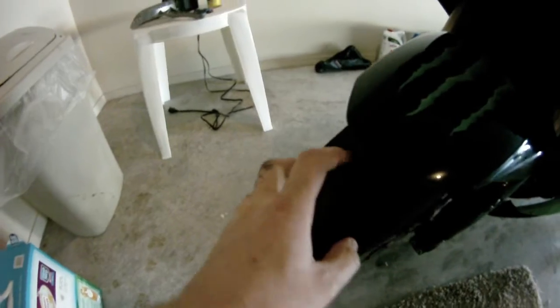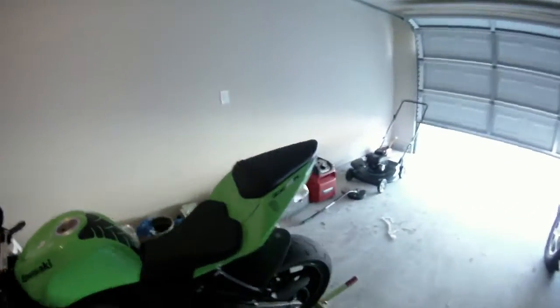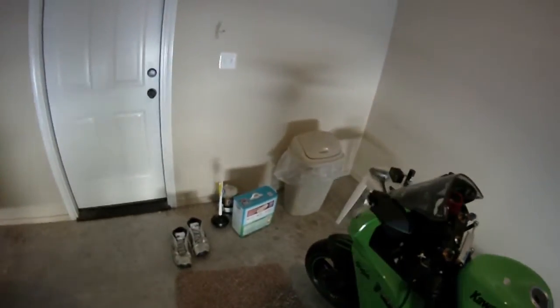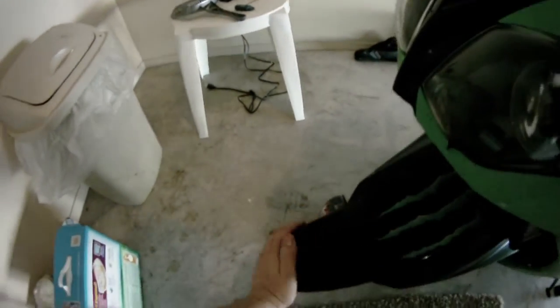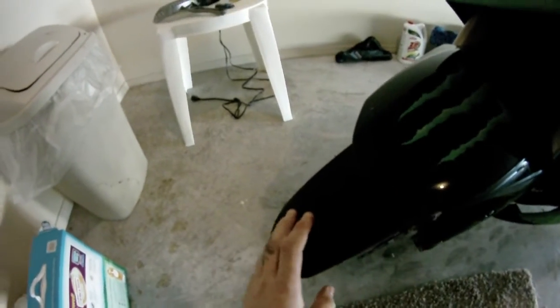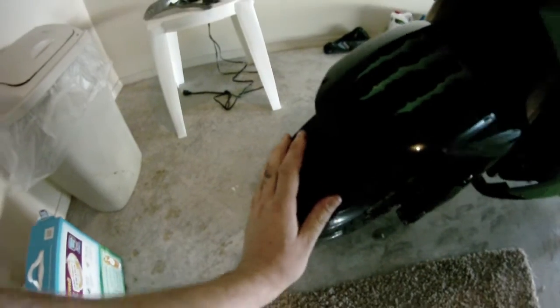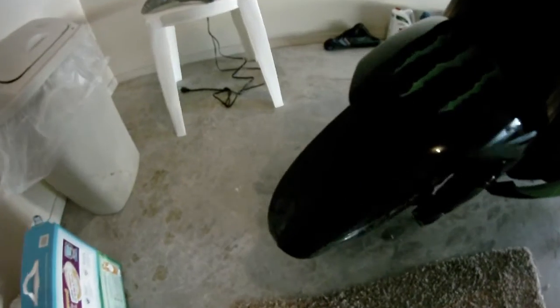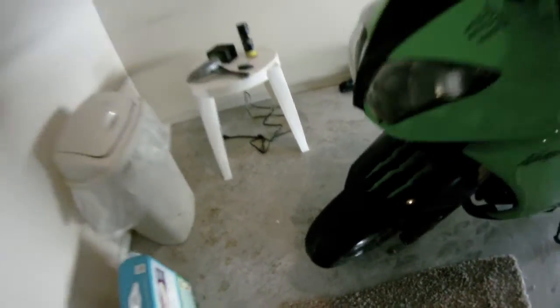The front one is getting pretty low too. Right now what's on it is Bridgestones, and I was looking at getting some Michelins. Of course you want to match the tires, so I'm probably going to get a front one too to go along with the rear. The front still has a little bit of tread left but it's getting pretty low, so I figured I might as well get both.